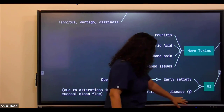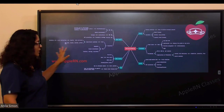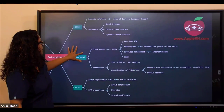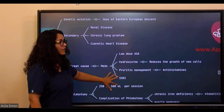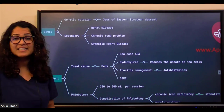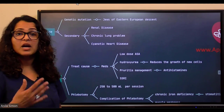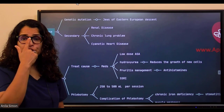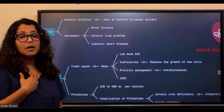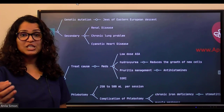Now let's discuss the causes and treatment using the other part of the concept map. Polycythemia vera vera can be primary — a genetic mutation; Jews of Eastern European descent seem to have higher incidence. Most of the time, however, polycythemia is secondary — caused by another disease process.